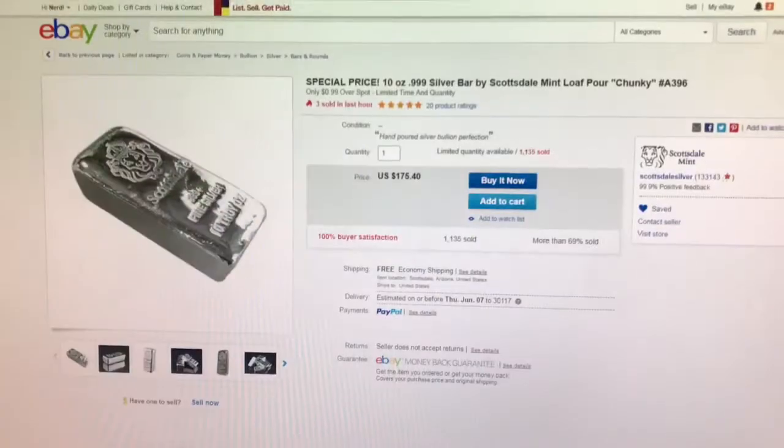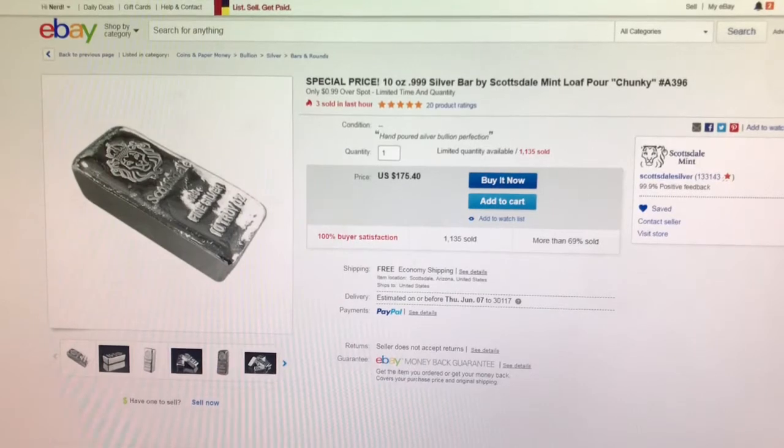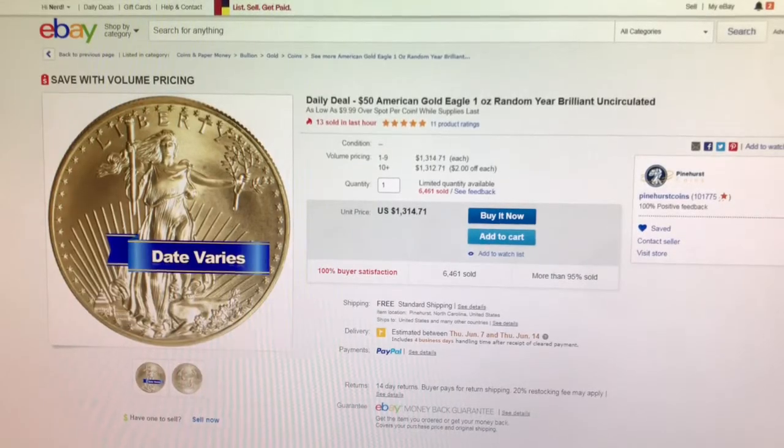Next is from the Scottsdale Mint on eBay. This is a 10-ounce Scottsdale Mint loaf pour bar, also known as the chunky bar, for $0.99 over spot. Next is from Pinehurst Coins on eBay. This is a random year one-ounce American Gold Eagle for $9.99 over spot.